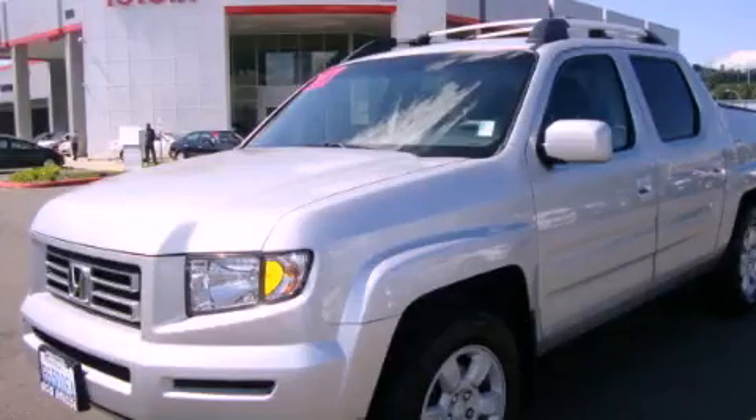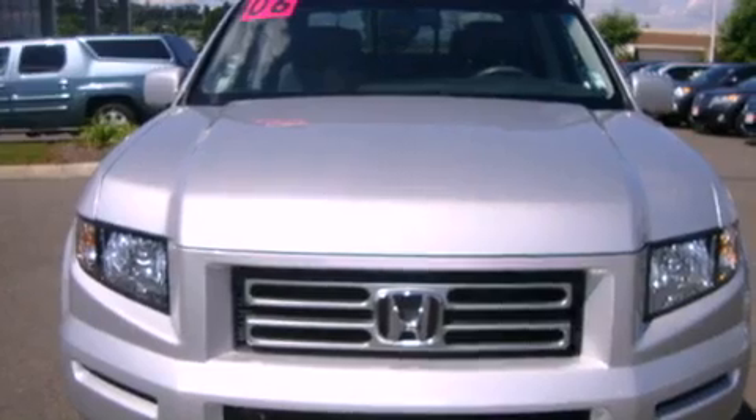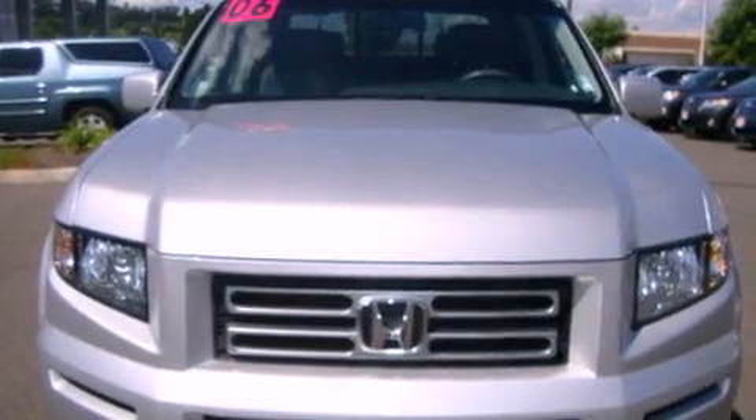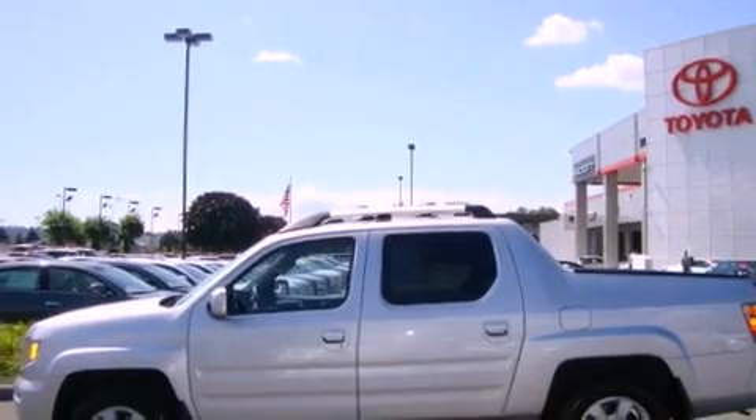This is a 2006 Honda Ridgeline — strong, durable, and dependable. It has a 3.5 liter 6-cylinder engine, a 5-speed automatic transmission, and 4-wheel drive.